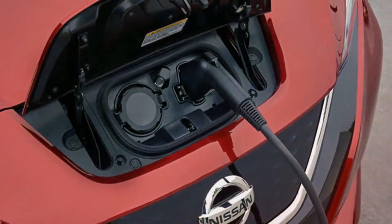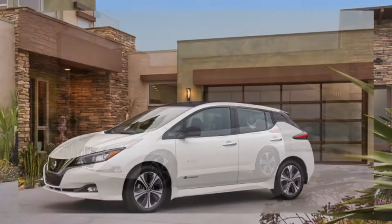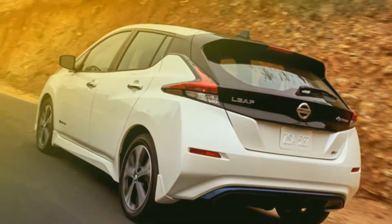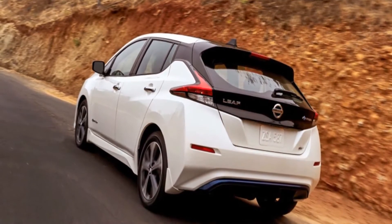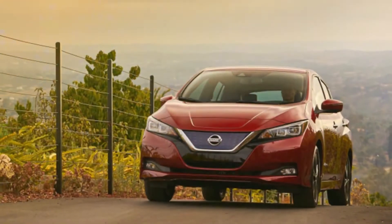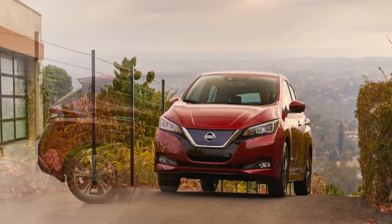People buy crossovers and ignore the hatchbacks on dealer lots to get to them. Nissan could have jacked the new LEAF up on its suspension, bolted on some off-roady-looking all-season tires, added some cladding and called this thing an electric crossover. Or even do what Chevy did with the Bolt and call it a crossover even though it clearly is not. At least some buyers would have been tempted by a LEAF Finder or Rogue E, who otherwise wouldn't consider a plain old LEAF. So count that as a strategic marketing opportunity missed.